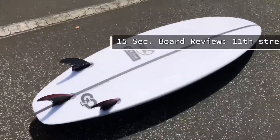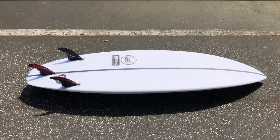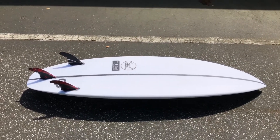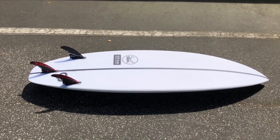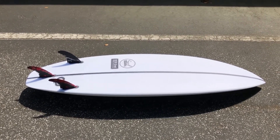The Go-To from 11th Street Surfboards and Surf Station. This everyday performance surfboard was made for St. Augustine, in St. Augustine. The medium entry rocker and a single to slight double concave — the Go-To accelerates quickly in small waves and remains loose at the lip. Ride in two to six foot surf.